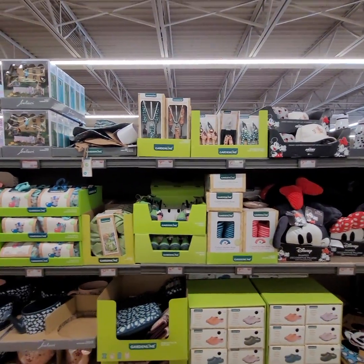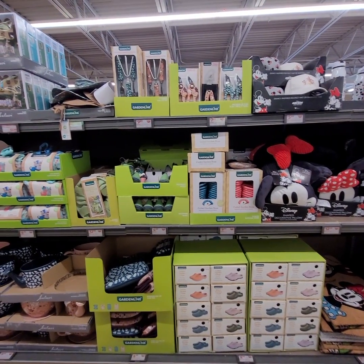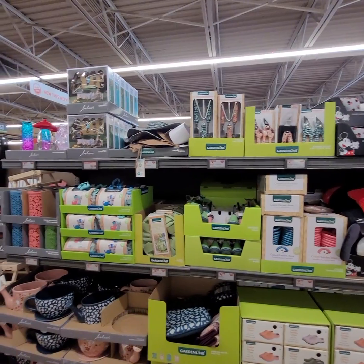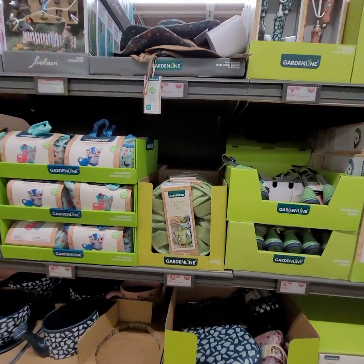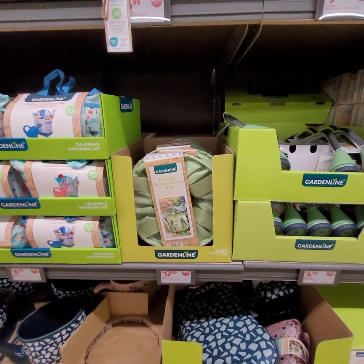The garden line has a nice little setup. The coiled garden hoses are $9.99, along with garden tools. They have this cute foldable garden tool bag for $12.99.